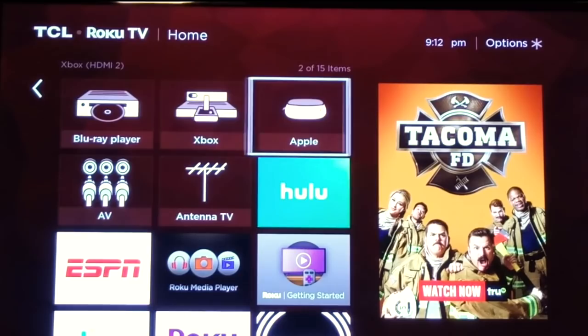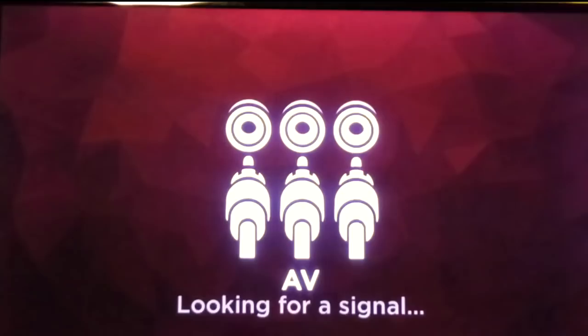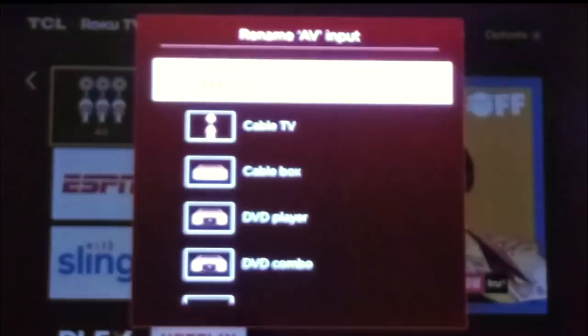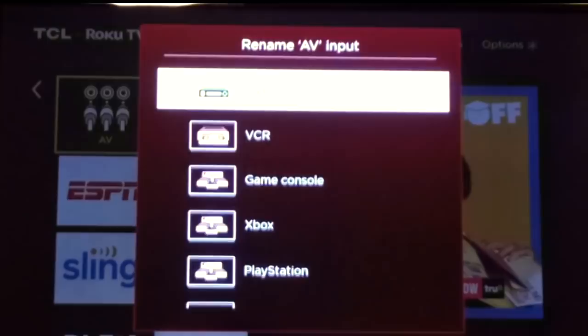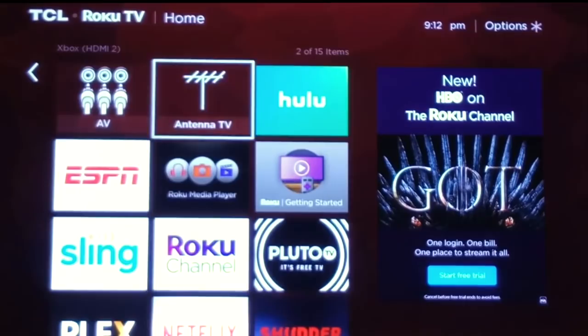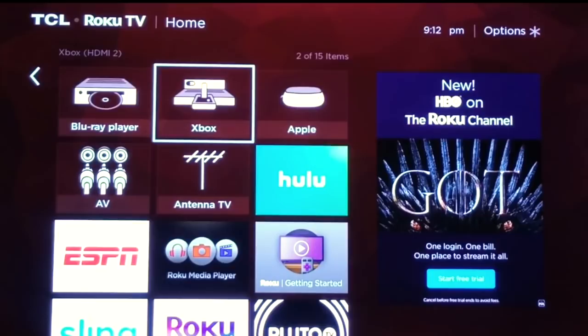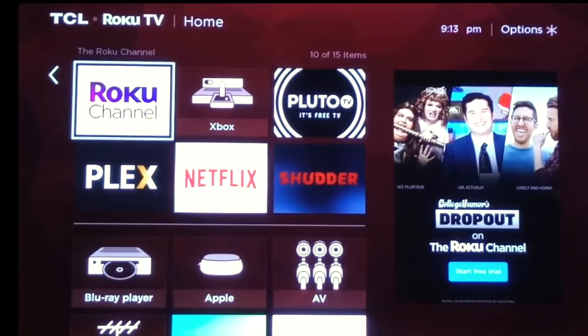It also has a section for AV ports — what you'd call RCA ports — and whatever you have plugged into those, you can rename the same way. Once everything is set up, it's very easy to launch into whatever you want, because all your inputs appear right alongside the apps on the home screen. If you want Hulu, it's right there, but your Xbox is right there too. You can even decide where things appear — move your game system to the bottom if you want.